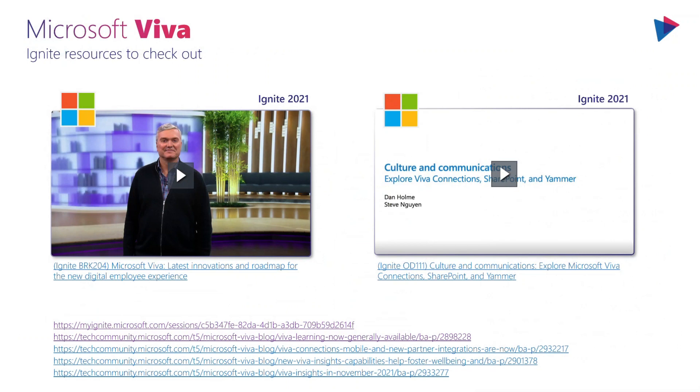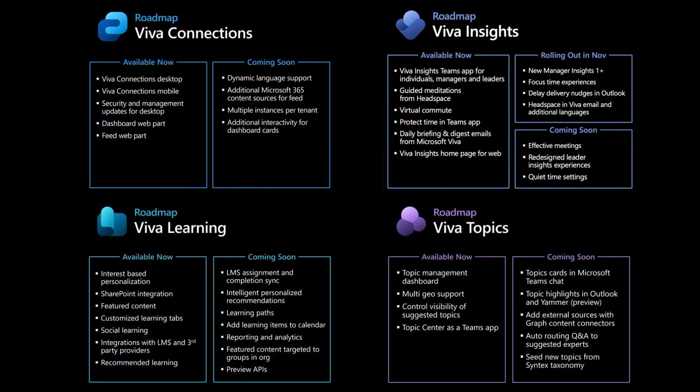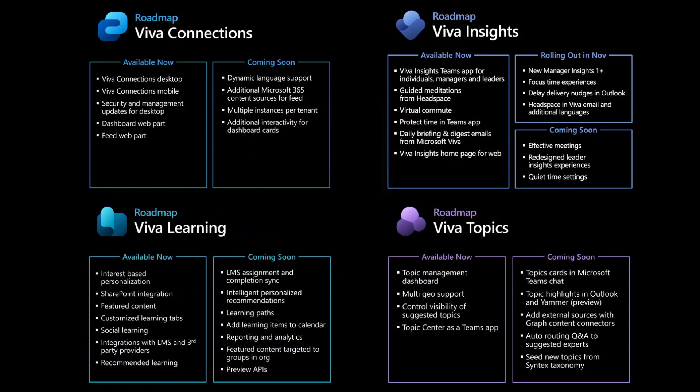If you want more resources on Viva, there are a lot I can point you to. There are a couple of great Ignite sessions top of mind, as well as a number of great blog articles, all of which I've tried to include. If you're looking for the Viva roadmaps, I tried to stitch them all together — there are a few online that you can find. This is a really good way to see what's available now versus what's coming in the coming months, so definitely take a look.